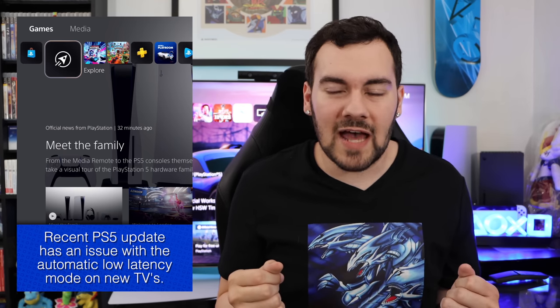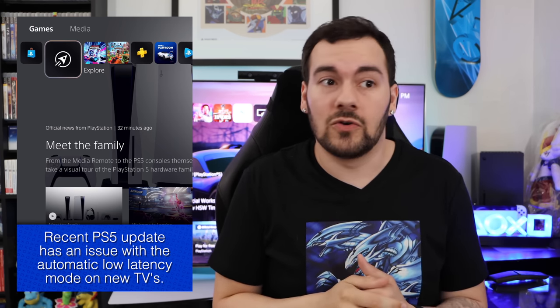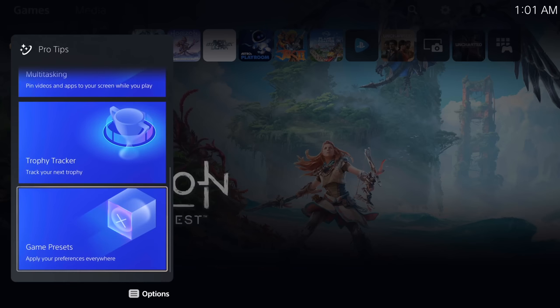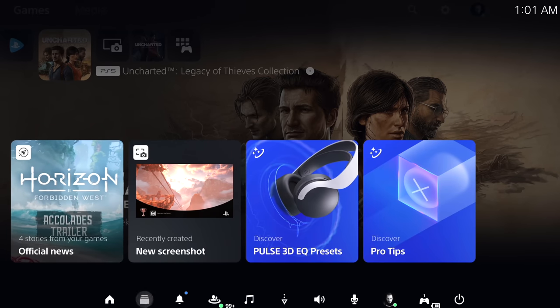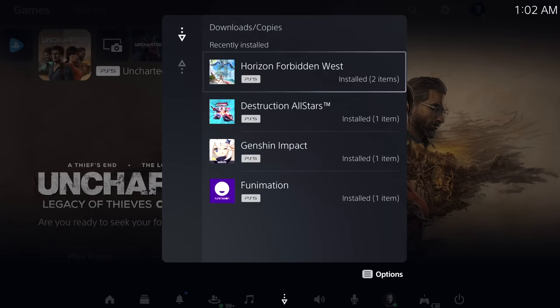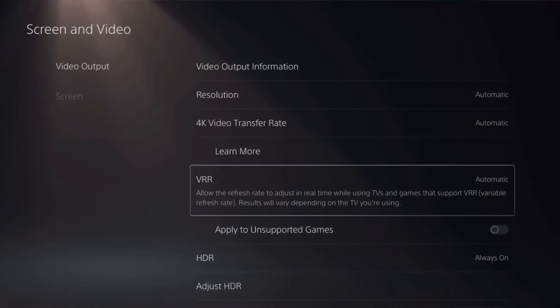Unfortunately, there's really not much that can be done right now. The only thing I'd recommend is reach out to Ask PlayStation on Twitter, hit up their customer support, send an email. I know that sounds like the worst advice, but telling them is how they find out about these things. Hopefully, with the next update — which we assume is going to include variable refresh rate — they'll add an option in PS5 settings to turn off auto low latency mode, so it's not dependent on the TV.